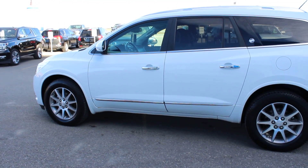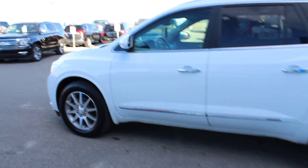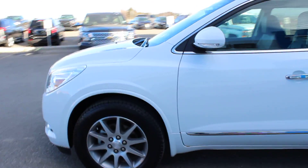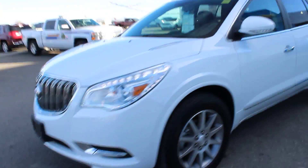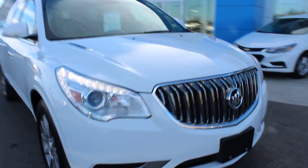It's a great day at Davis Chevrolet in Clarisseau, Alberta. Today we're looking at a pre-owned 2016 Buick Enclave. This is the leather package, all-wheel drive, with 19-inch wheels.